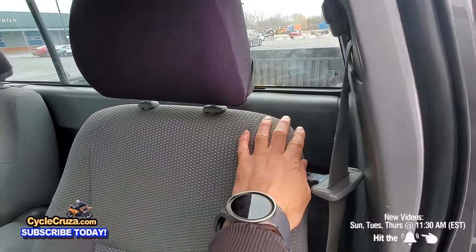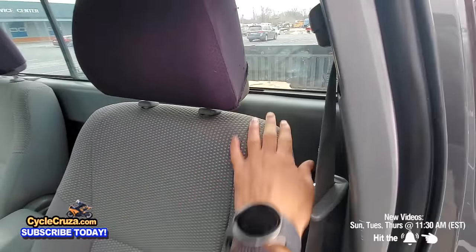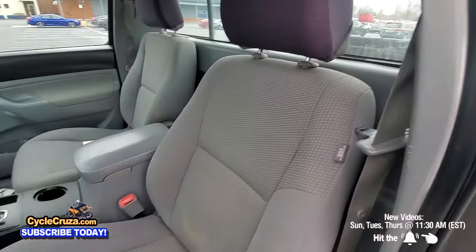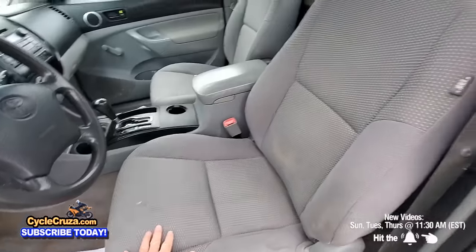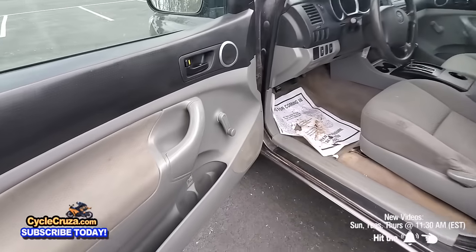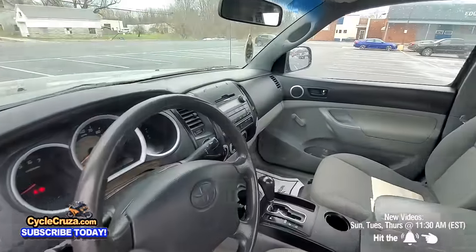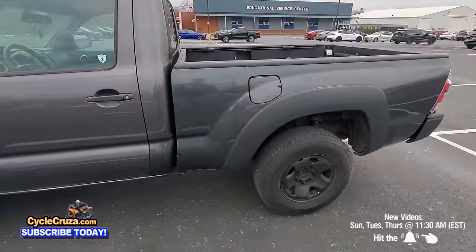With the regular cab Tacoma there's no space behind the seat — you're slammed right up against the back. I'm six feet tall and I fit fine, but if you want to lean back you have to push the seat all the way up and you only get about a quarter of the seatback recline. It's got crank windows. I would definitely replace the stereo system if I were to buy this truck.